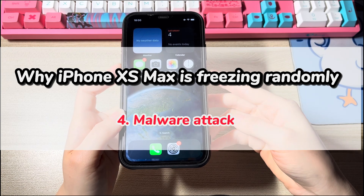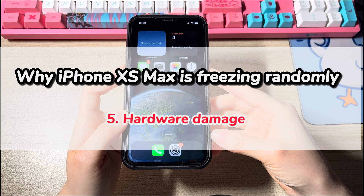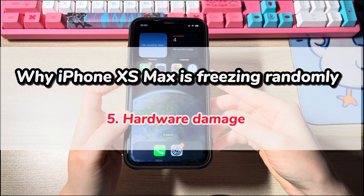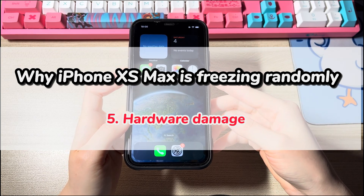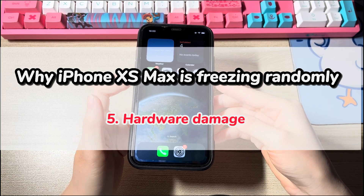Fourth, malware attack. Fifth, hardware damage. Dropping the phone into water, staying in a too hot or cold environment, breaking the display, and doing a bad battery replacement can render your iPhone XS Max screen freezing up.